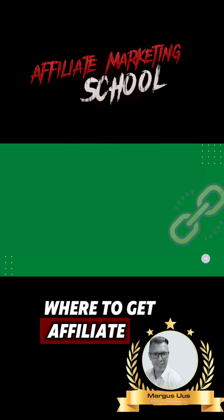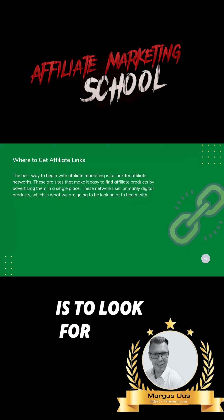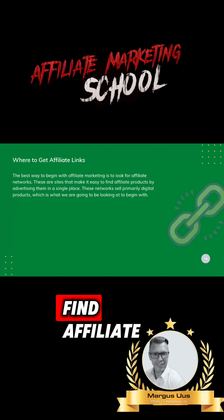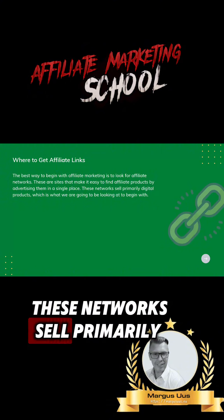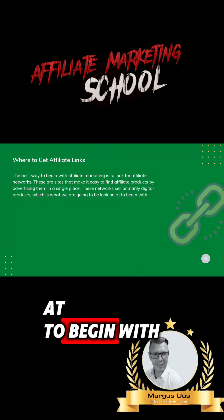Where to get affiliate links: the best way to begin with affiliate marketing is to look for affiliate networks. These are sites that make it easy to find affiliate products by advertising them in a single place. These networks sell primarily digital products, which is what we're going to be looking at to begin with.